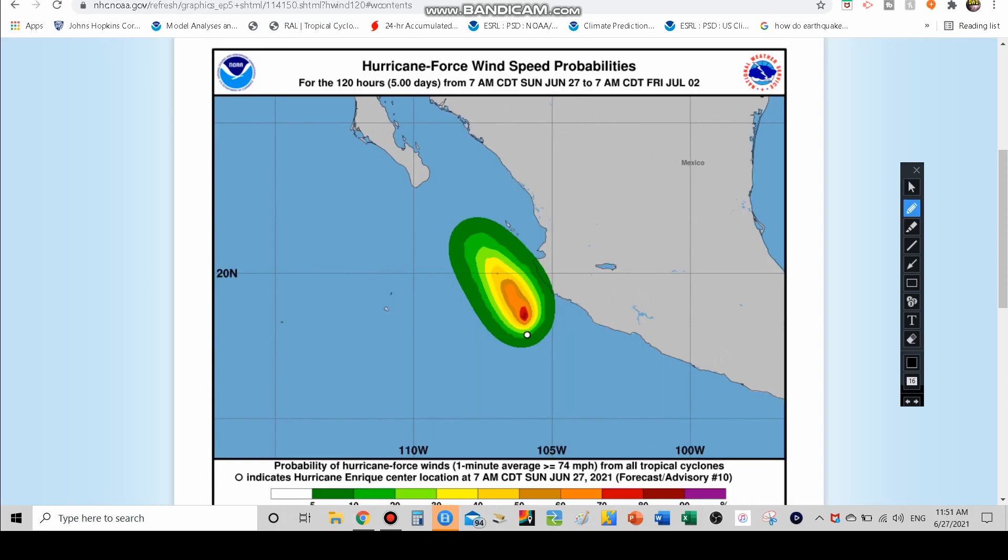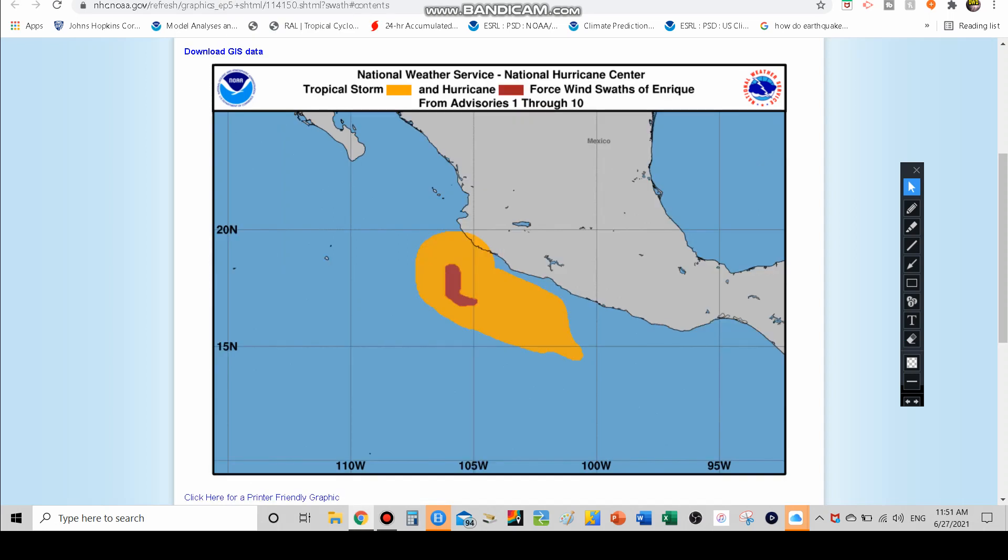Hurricane force winds represent a lower threat — about a 10 percent chance — but it's still there, which is why a hurricane watch has been issued for that region. The most likely area of hurricane force winds will remain offshore, but even offshore hurricane force winds will still generate waves that eventually slam the coast, so either way you feel the impacts.